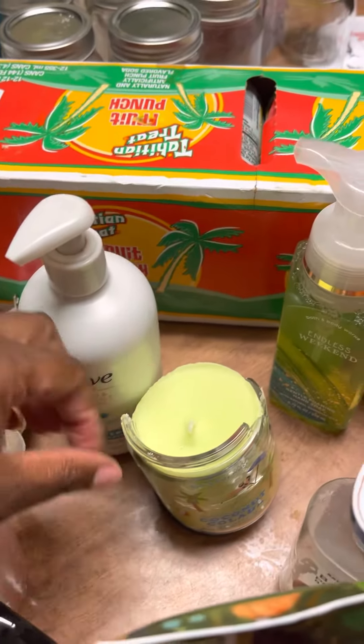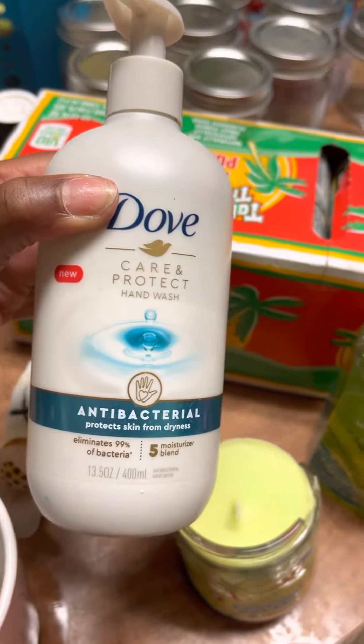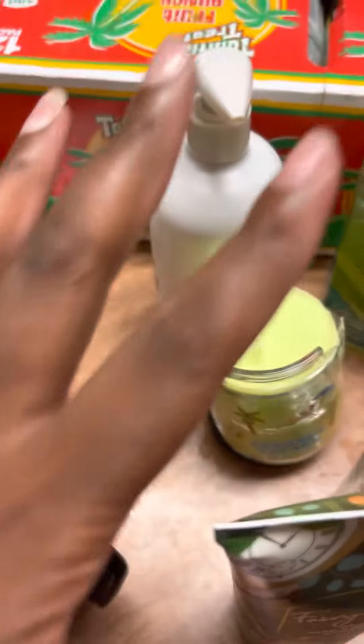And this was just in the dumpster. I don't know if it came from them or what, but this is full. The antibacterial protects skin from dry — this is hand wash that was in their dumpster.